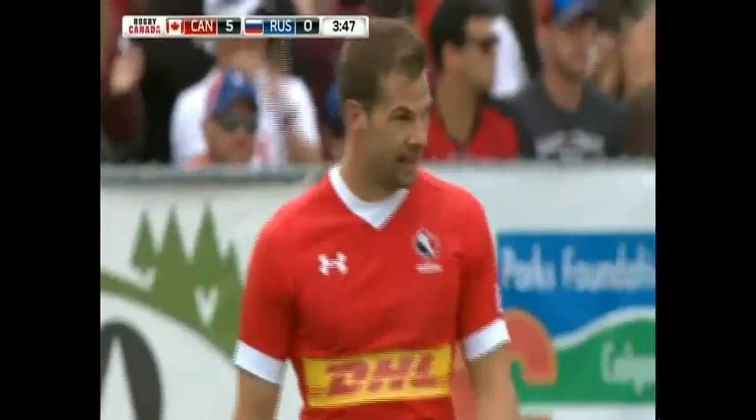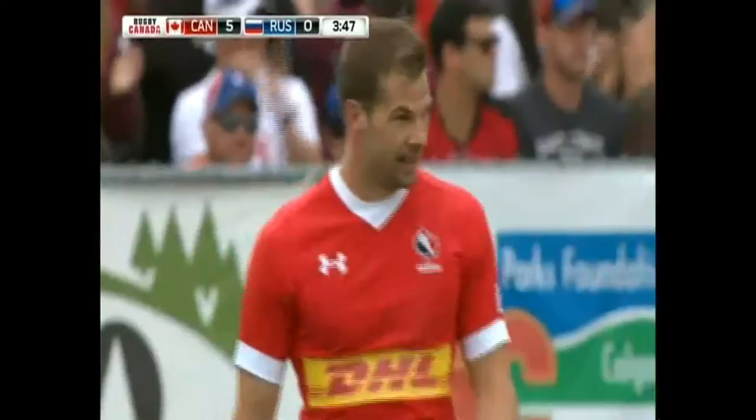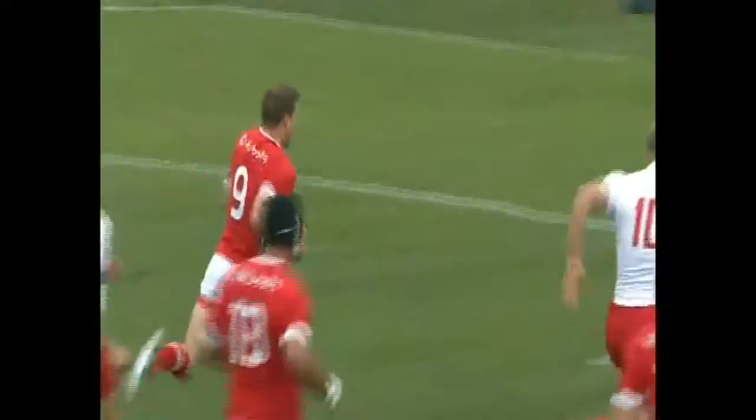Two guys that know this field well combined to make it happen and the fans are loving it. What a great place. Sampson didn't dish it initially — he drew in the final defender, hit McCrory on the fly, and McCrory is going to be kicking the points. He puts it right between the posts. Great start for Canada.